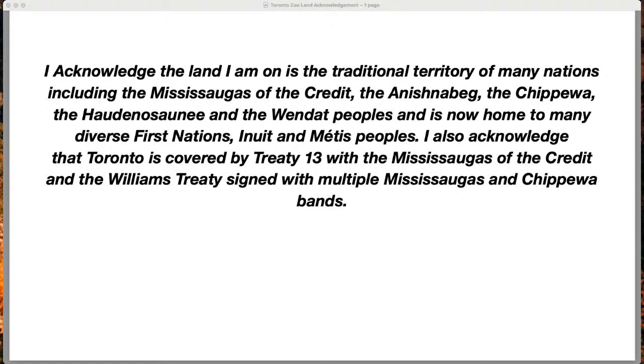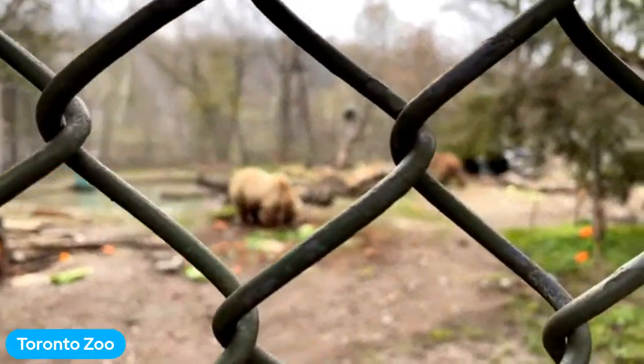I also acknowledge that Toronto is covered by Treaty 13 of the Mississauga of the Credit and the Williams Treaty signed with multiple Mississauga of the Chippewa bands. So we're going to turn the camera around to see our true stars of the show today as we learn about their seasonal change — let's get to know our bears.